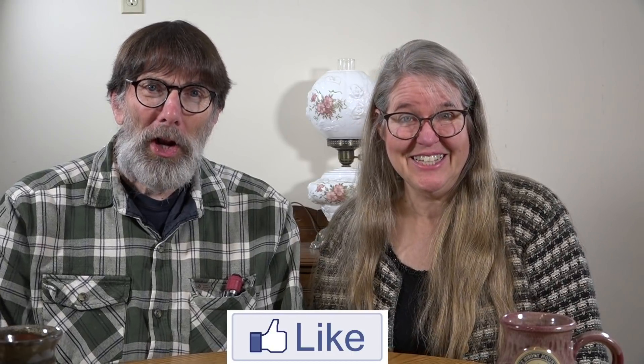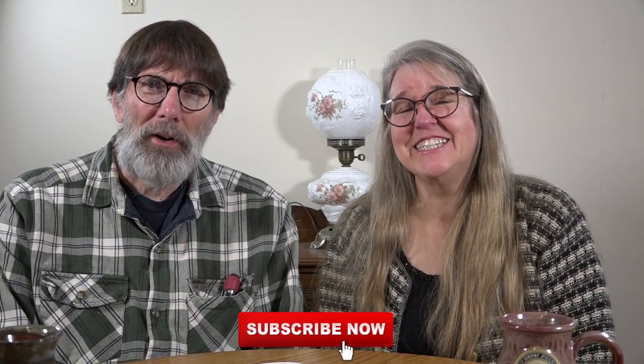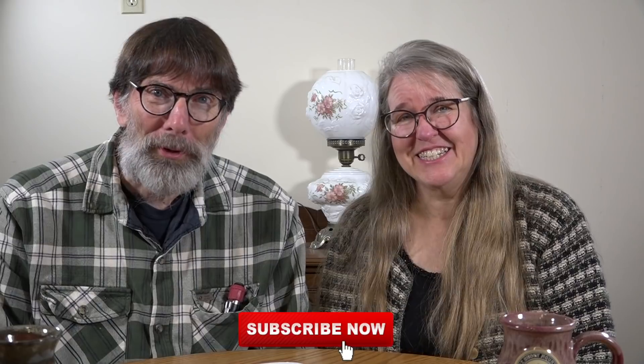If you like this video, hit the thumbs up — that helps the algorithms and lets other people enjoy it too. Head over to the website, that's where you'll see photos and links to Hope's wonderful recipes. Join us all month long as we talk about saving money on groceries. If you missed the first video in this series, it's linked right there, and you'll want to watch it next.